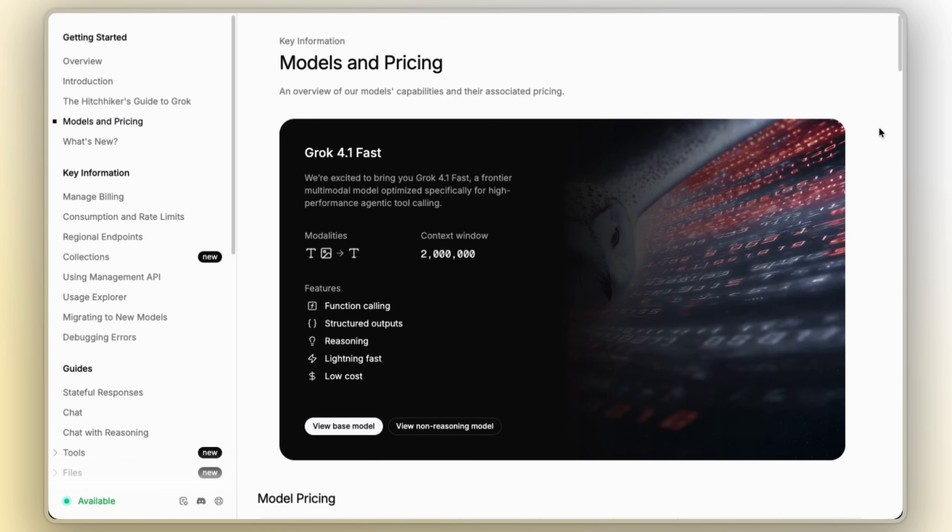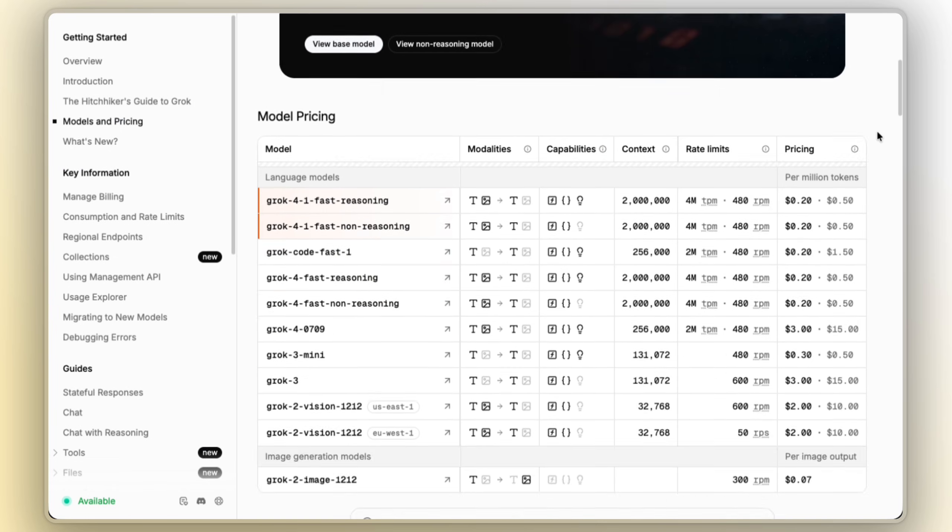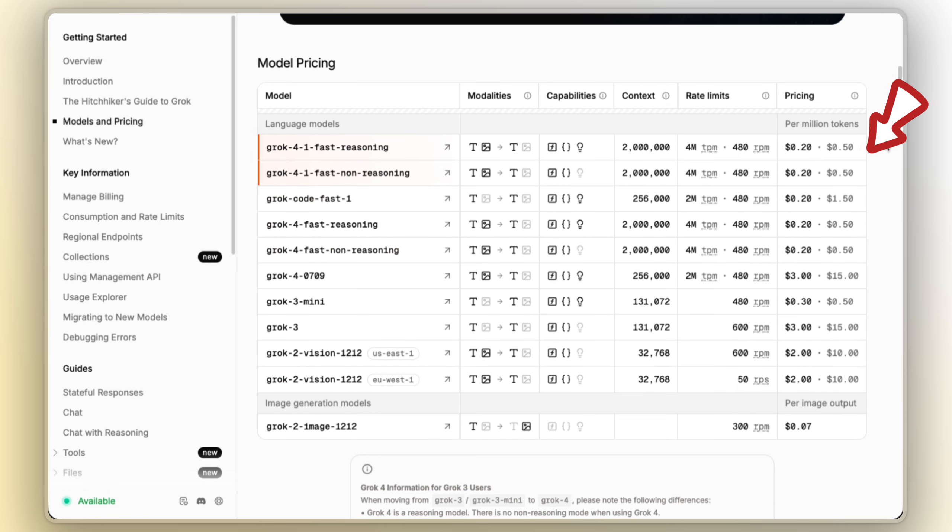If you want to try this out, Grok 4.1 Beta is already rolled out, so you can head on over to Grok or even X. As for developers, Grok 4.1 Fast on the API is priced around $0.20 per million input tokens and $0.50 per million output tokens — well below historical pricing for other top-tier models, especially for long context and heavy workloads.